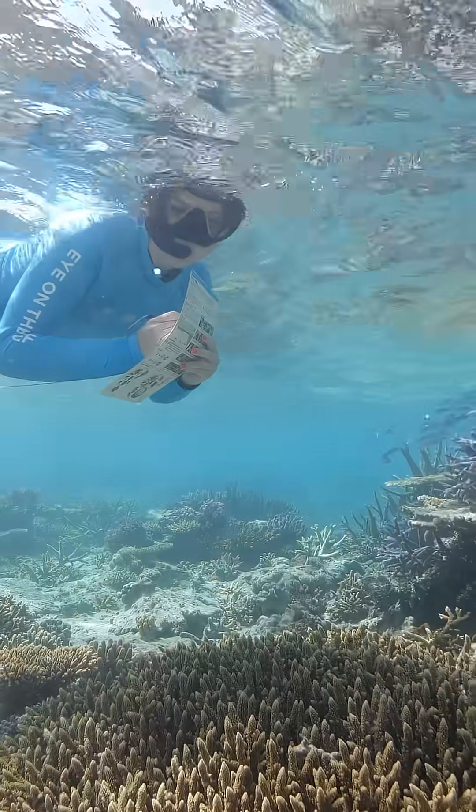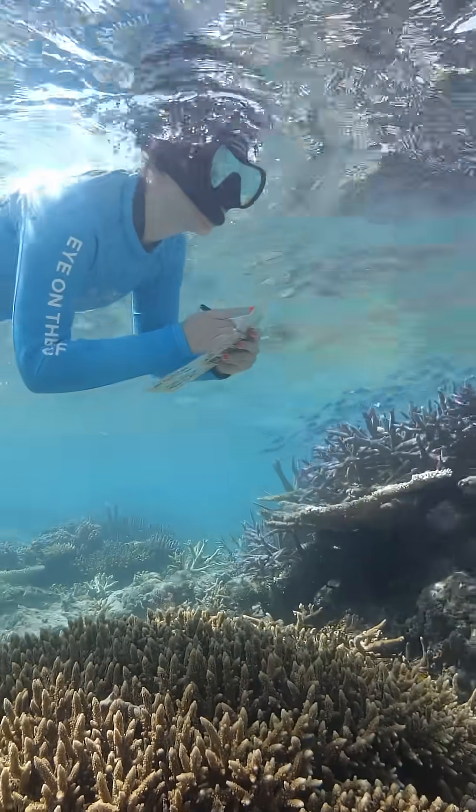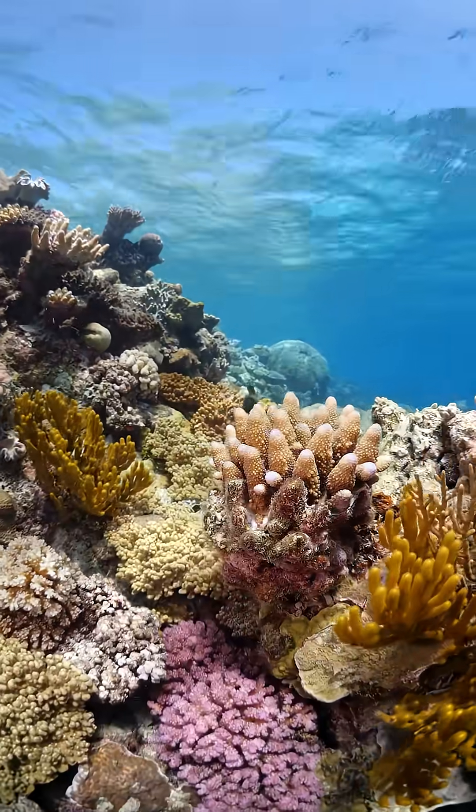I could notice so many different active parts of the environment working together. If you looked at even just a small area, the closer you looked the more you saw. I'd say an unexpected favorite were the giant clams.